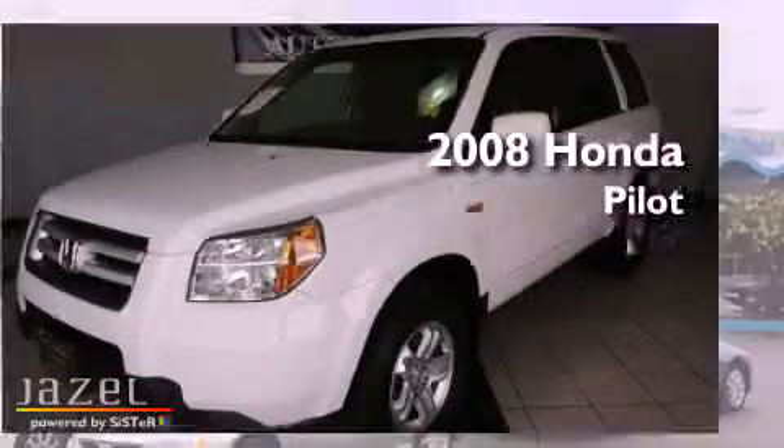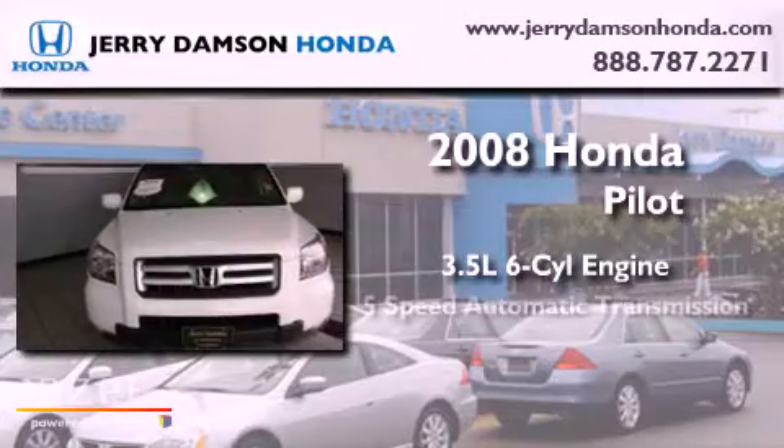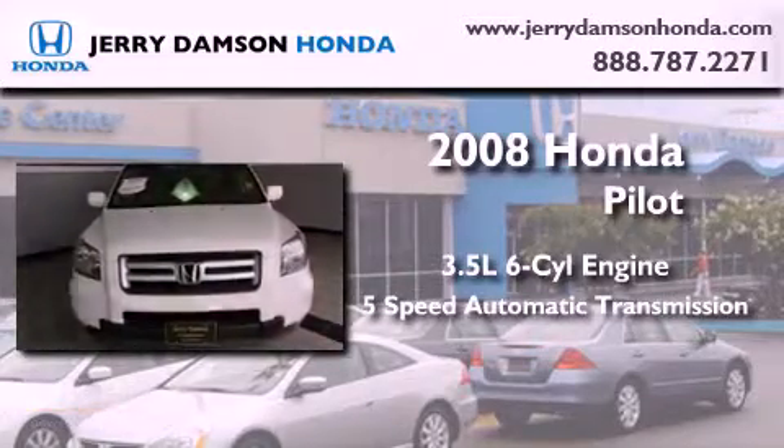This is a 2008 Honda Pilot. It has a 3.5-liter six-cylinder engine, a five-speed automatic transmission, and four-wheel drive.